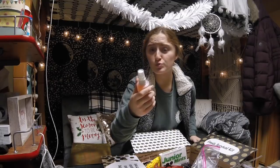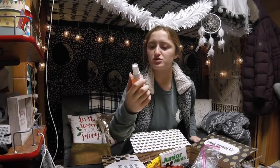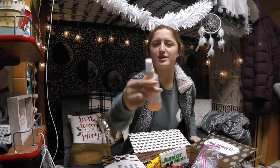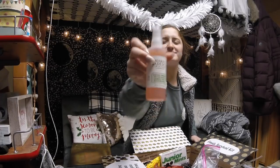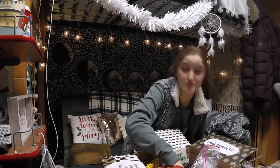Oh, this is really nice — Mario Badescu, I probably just pronounced that wrong, but it's skincare. Facial spray with aloe, herbs, and rose water. I've definitely seen this on the internet and I'm pretty sure it is a nice product. Thank you to whatever mom contributed that one.